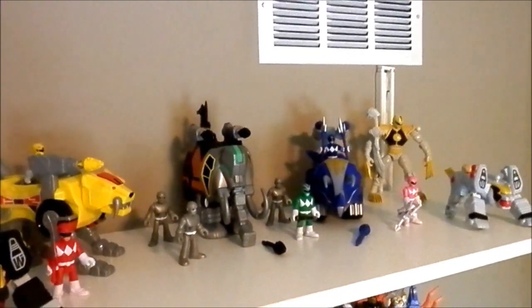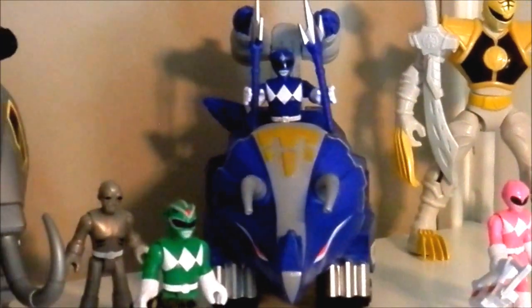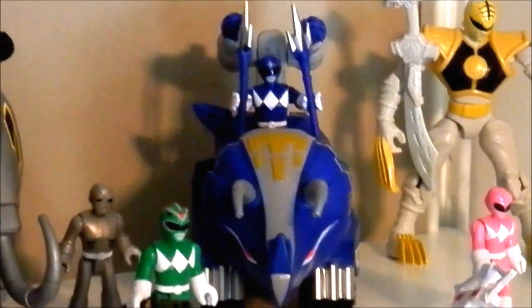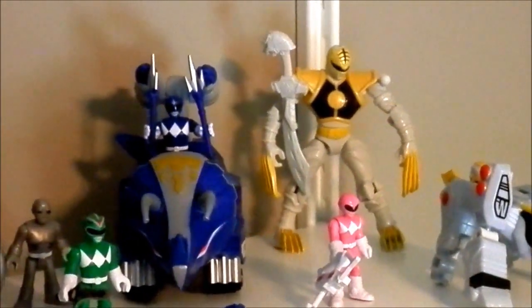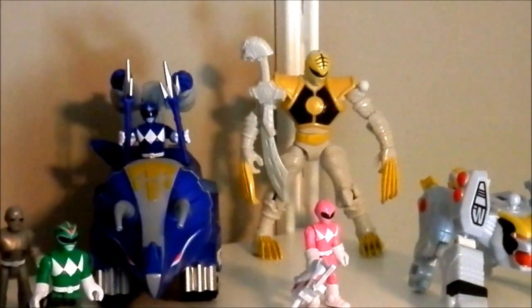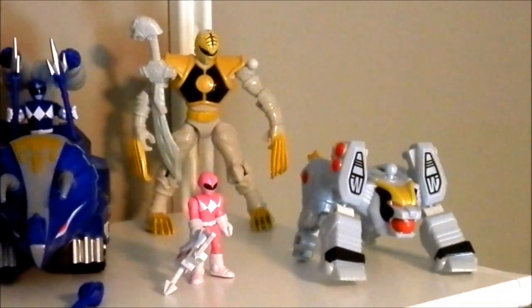I have the Green Ranger from Mimorphin Imaginets figure patch. I have the Triceratops from Mimorphin Imaginets figure patch. I have the Tommy from Mimorphin Imaginets figure patch and I have the white tiger that comes with him.